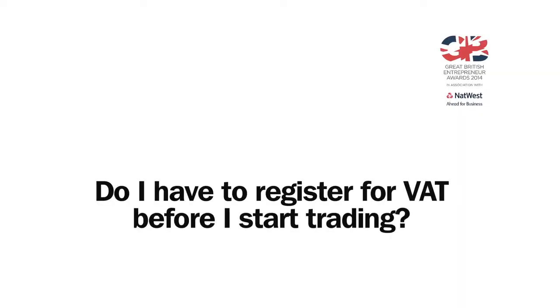Yes, you can register for VAT as soon as you can demonstrate that you have a serious intention to do business. No, by and large you can wait until your turnover exceeds the registration threshold, which is £82,000 at the moment.